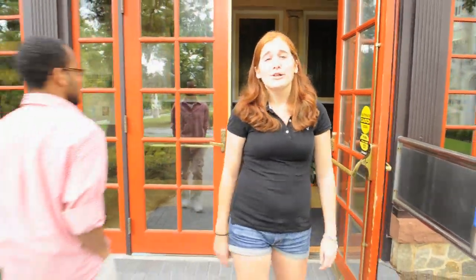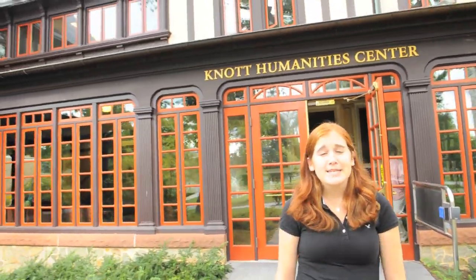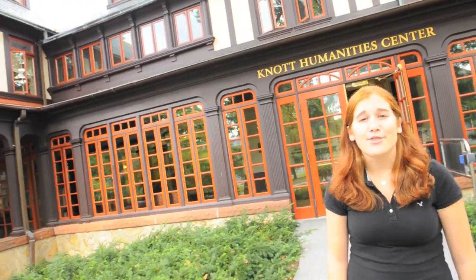It's also home to the Loyola University Honors Program, with faculty offices, seminar rooms, and a study lounge on the third floor.